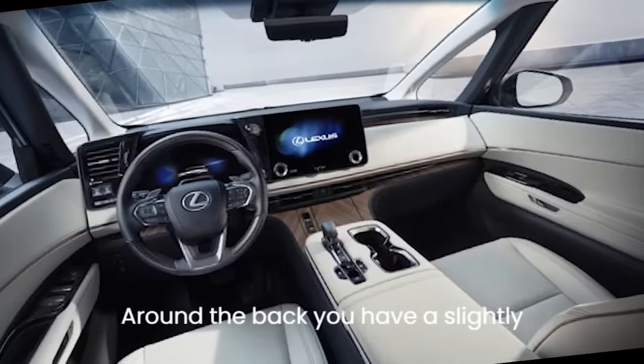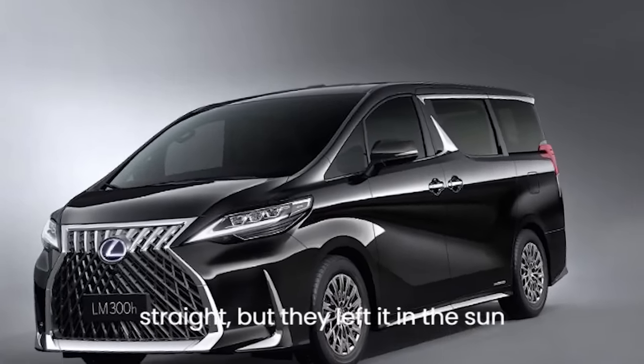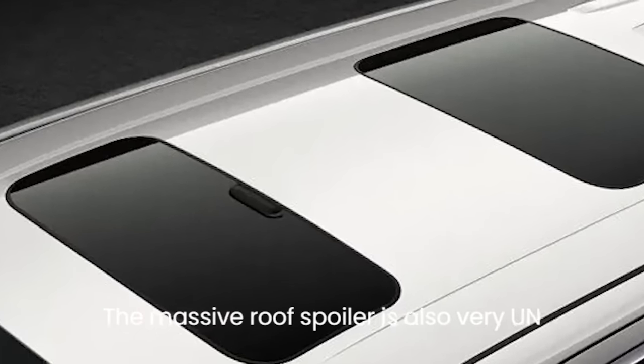Around the back you have a slightly curious-looking full-width light bar — it almost looks as though it was straight but they left it in the sun for too long and it started to melt. The massive roof spoiler is also very un-minivan-like.